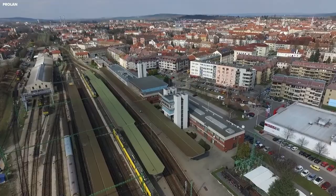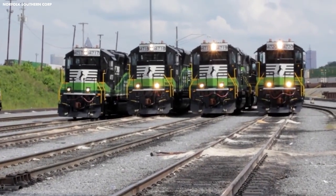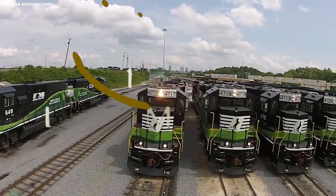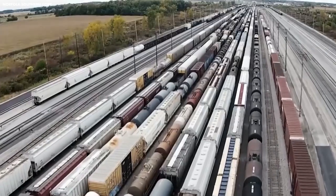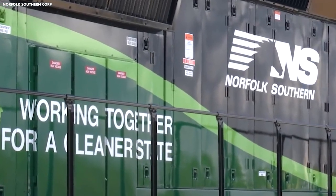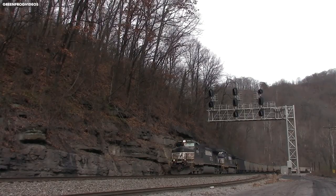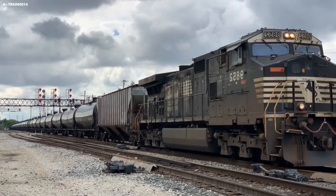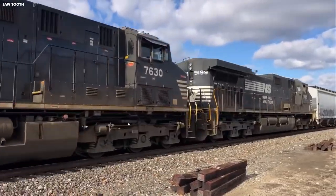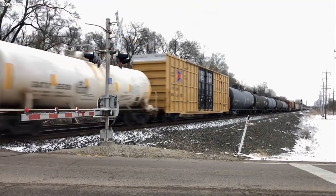Today, Norfolk Southern is one of the largest railroads in the United States, with a network that spans 22 states and serves major markets in the Midwest, Southeast, and Northeast. The company operates more than 19,500 locomotives and 63,000 freight cars and employs more than 26,000 people. Norfolk Southern's operations are divided into three major business units: coal, intermodal, and merchandise. The coal unit transports coal from mines to power plants, the intermodal unit transports containers and trailers on flat cars between rail terminals and other modes of transportation such as trucks and ships, and the merchandise unit handles a wide range of other goods including automotive parts, chemicals, and agricultural products.